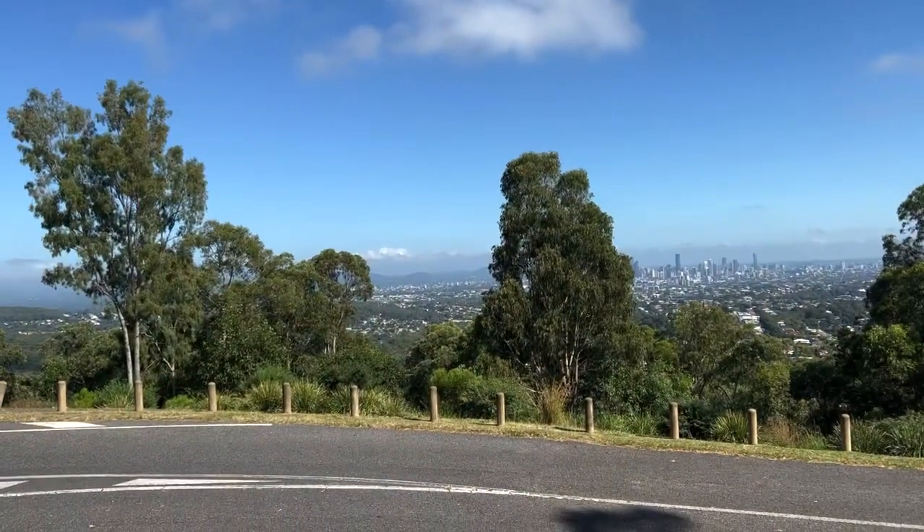Hi guys, it's Millie and welcome back to another video. This week I'm doing a super quick 48 hours in Brisbane. Brisbane is where we dropped the camper van off just before we flew back to the UK, so we had two days there. We stayed in a really nice apartment and tried to stuff everything into two days of exploring, so I hope you enjoy.